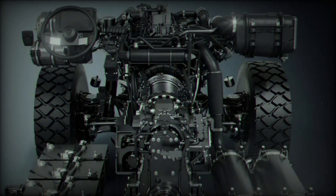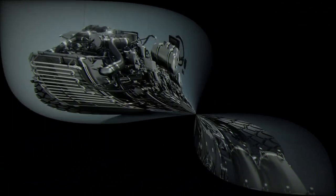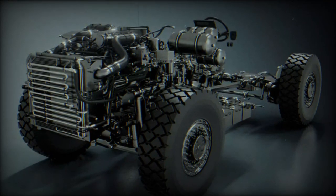Any OEM willing to add a 4x4 vehicle to its range has two options. One is to build on a commercial chassis, thus benefiting from low purchasing costs and large access to spare parts.